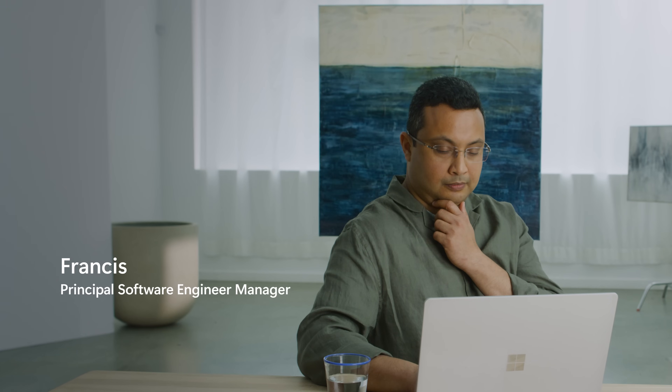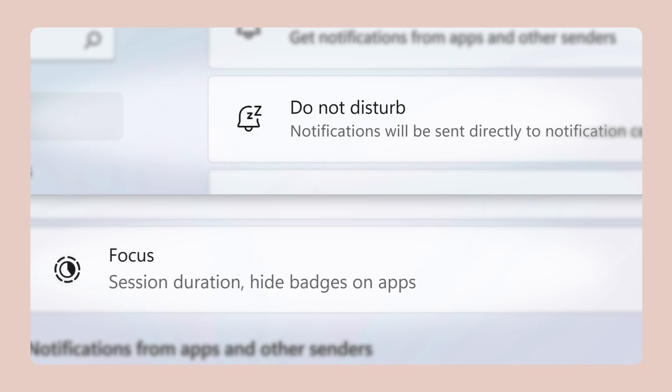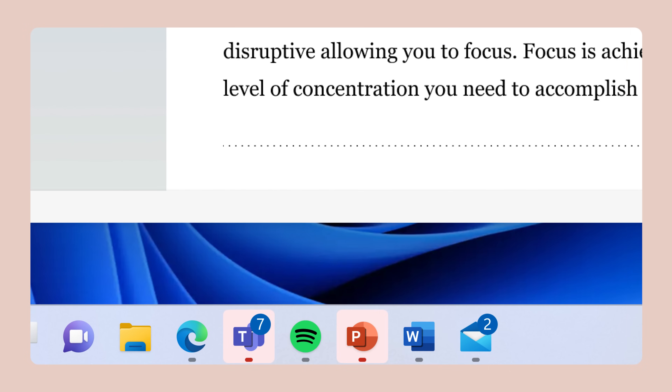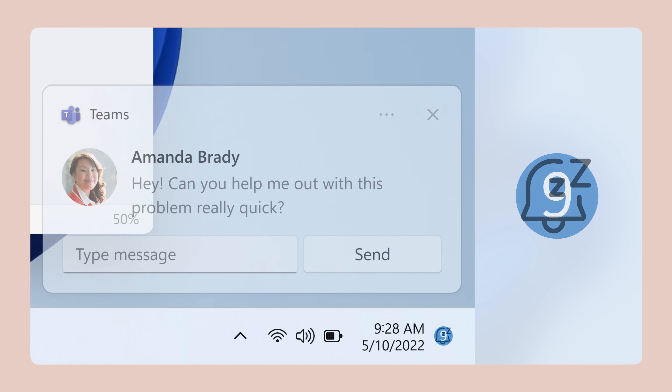We thought about our neurodiverse community, but at the same time we thought this is for the larger Microsoft audience. What we ended up doing is designing a set of focus solutions that calms down your taskbar — you don't see these flashing notifications. It just feels quiet. You really have no distractions when you're trying to complete whatever task is at hand.